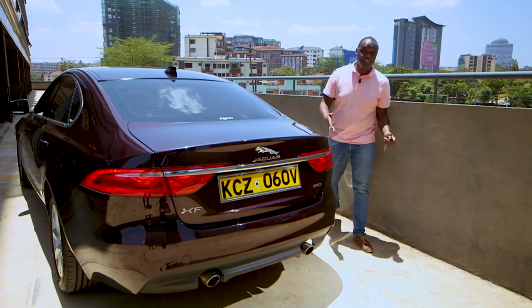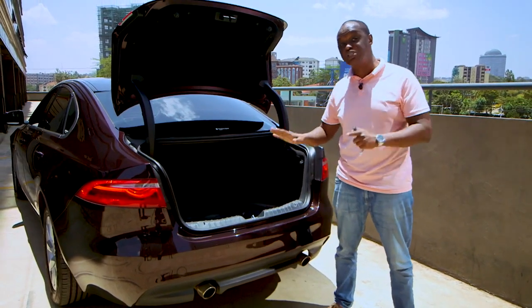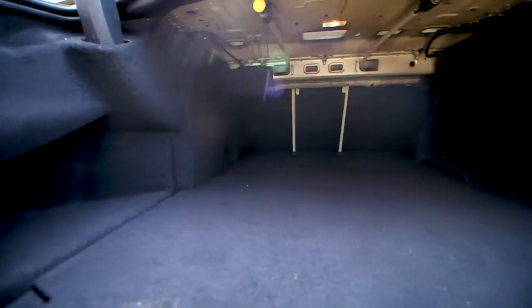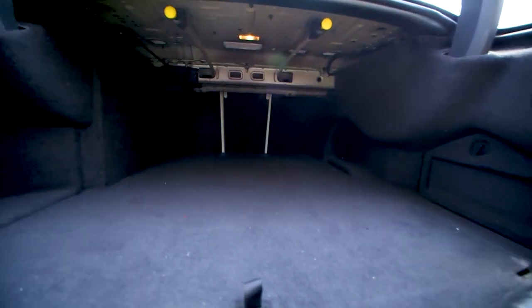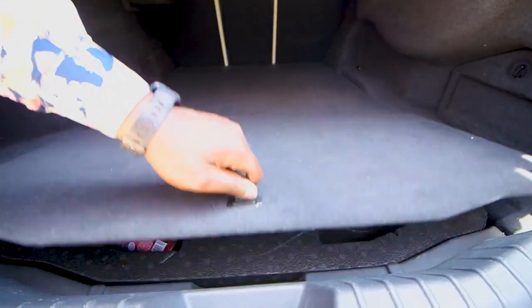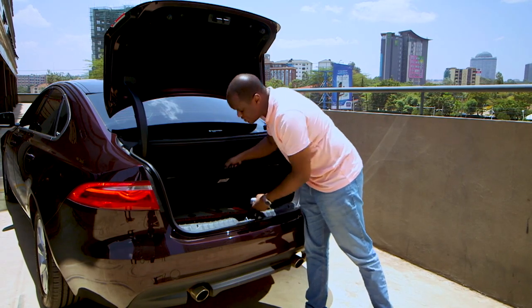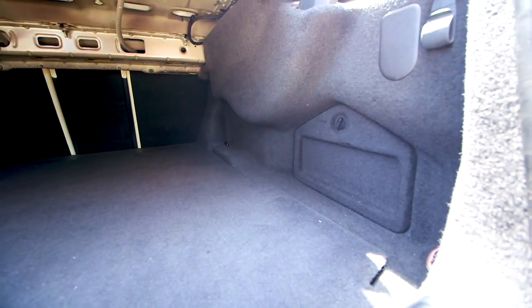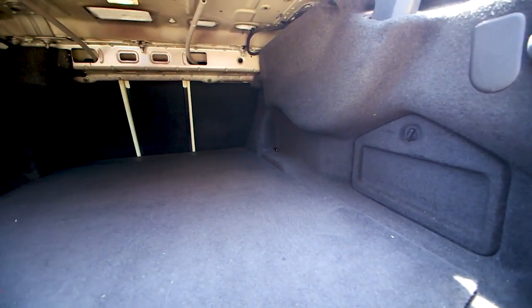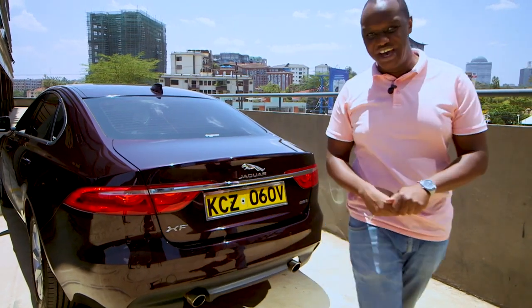Coming round to the back, the boot opens to reveal a massive 540 liters of boot capacity — making it bigger than both the BMW 5 Series and the Audi A6. It's very wide, long, and incredibly usable. Under the floor there's a space-saver spare tire along with a life saver and fire extinguisher. There are two or three luggage hooks and a 12-volt socket at the back. Now it's time to take this on the road and feel the power of the Jaguar XF.